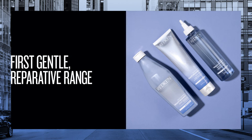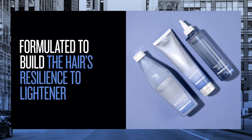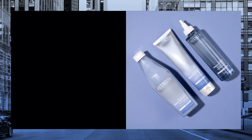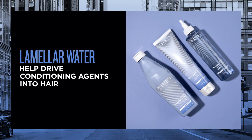This system is our first gentle, reparative range formulated to build the hair's resilience to lightening. The two ingredients used in this line are Cica, a plant commonly used in Korean skin care that regenerates and creates cells, and lamellar water, which has a high concentration of cationic polymers that help drive conditioning agents into the hair.